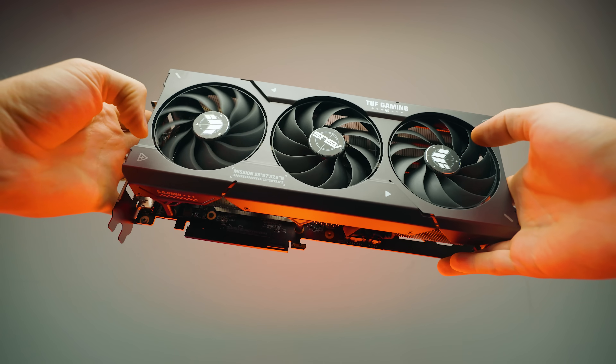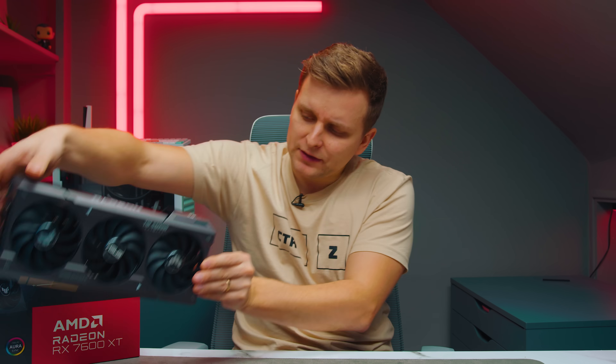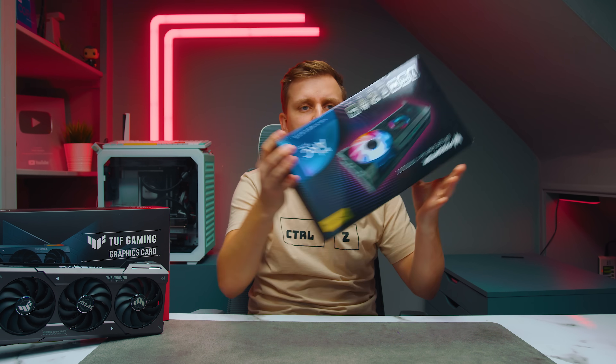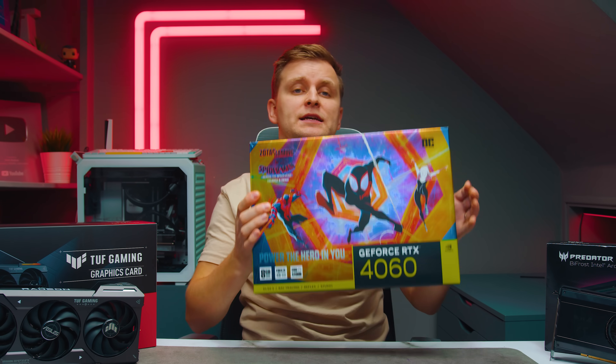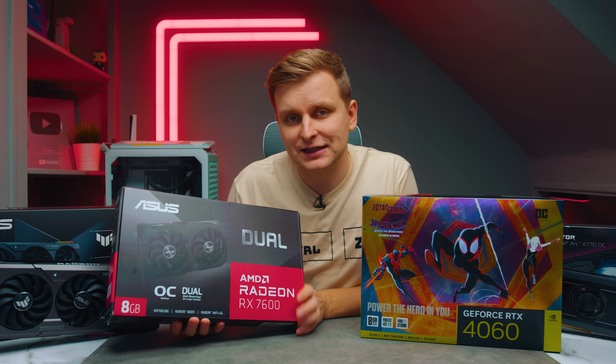This is the AMD Radeon RX 7600 XT, which goes for roughly $330. For the same amount, you could get the Intel Arc A770 — which is actually slightly cheaper. There's also the RTX 4060, which is even cheaper, or the cheaper 8GB RX 7600. Which one should you get? Which one is the best? Let's find out.